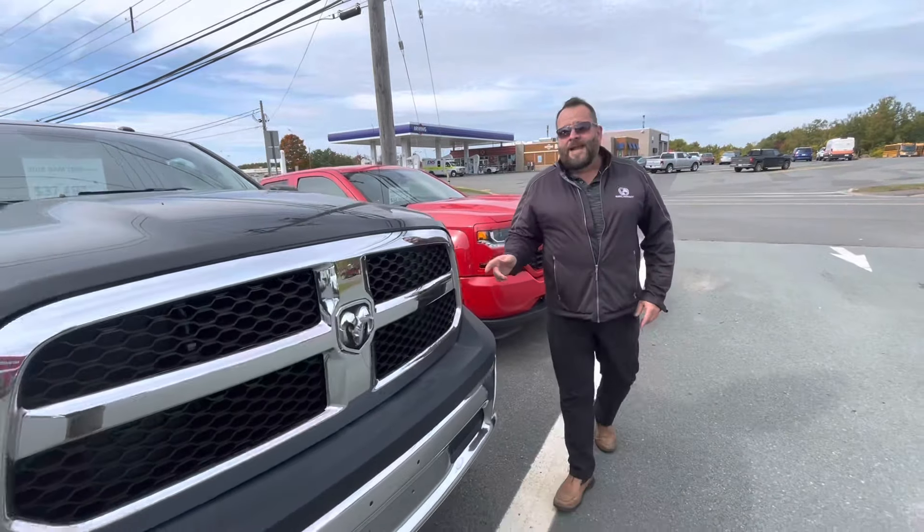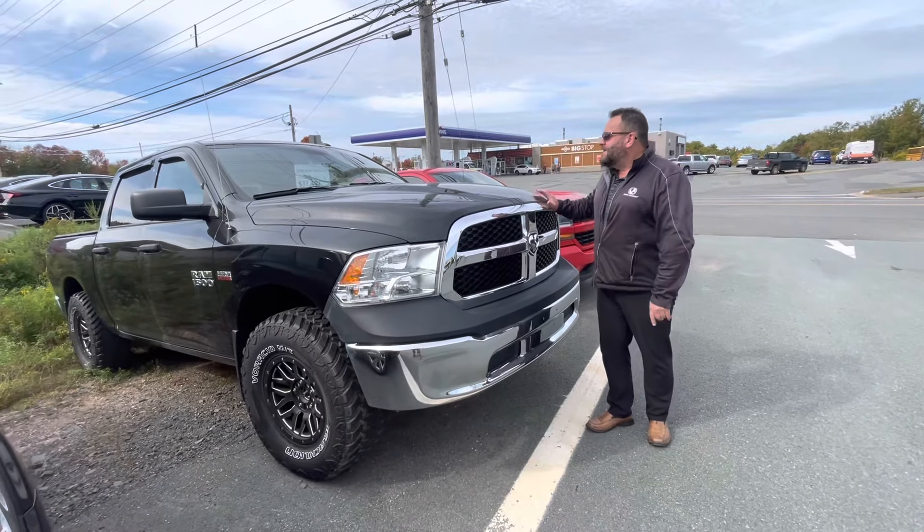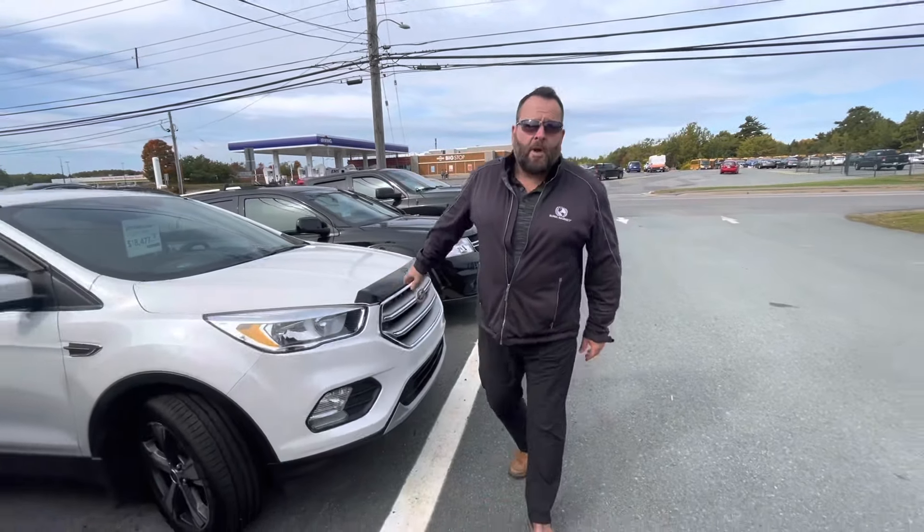Over here we've got a 2019 Dodge Ram, priced to go at $37,497 — only has 67k, beautiful truck. Great selection of pre-owned SUVs too: Dodge Journey all-wheel drive, Ford Escape all-wheel drive.